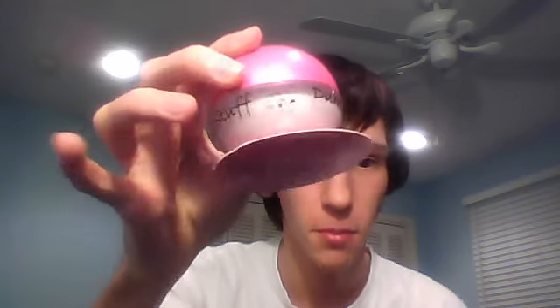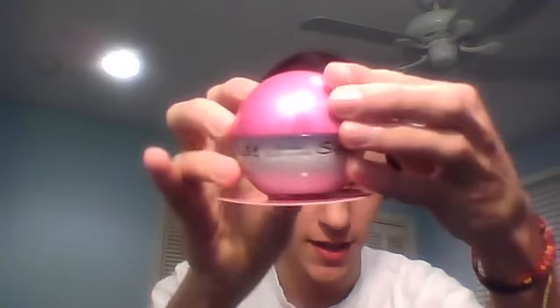Today I'm going to be reviewing the Tigi Bed Head Dumb Blonde Smoothing Stuff. It's 1.69 ounces, 50 mils. That's European because they're a European-based company, so everything they use is rounded up to milliliters, which I think is why it's a little bit more expensive. This is $16.95. I got it buy-one-get-one-free, so this is one of the products I got with that deal.